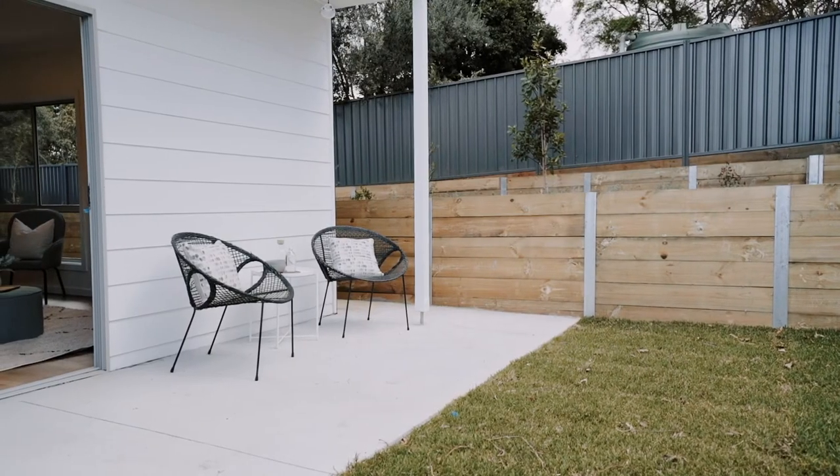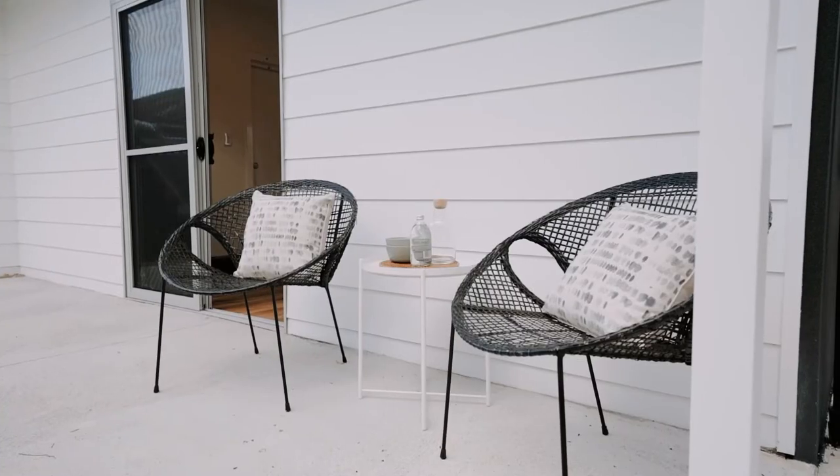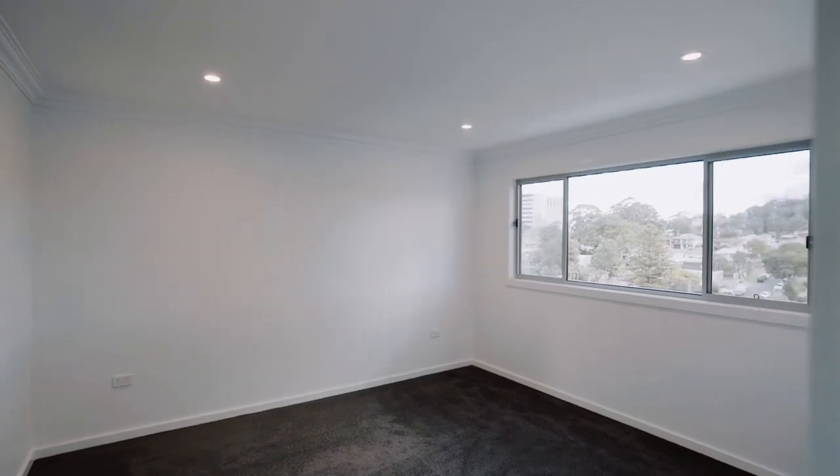If you love entertaining, you'll love the good-sized courtyard. There are three generous bedrooms, and the master also has an ensuite.